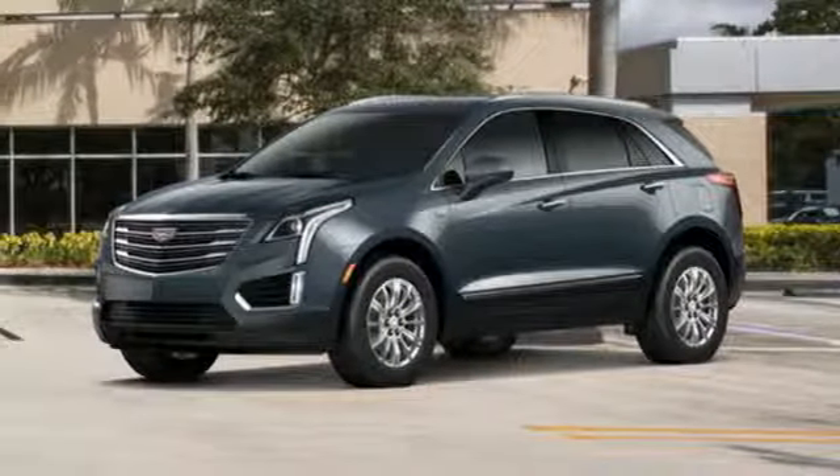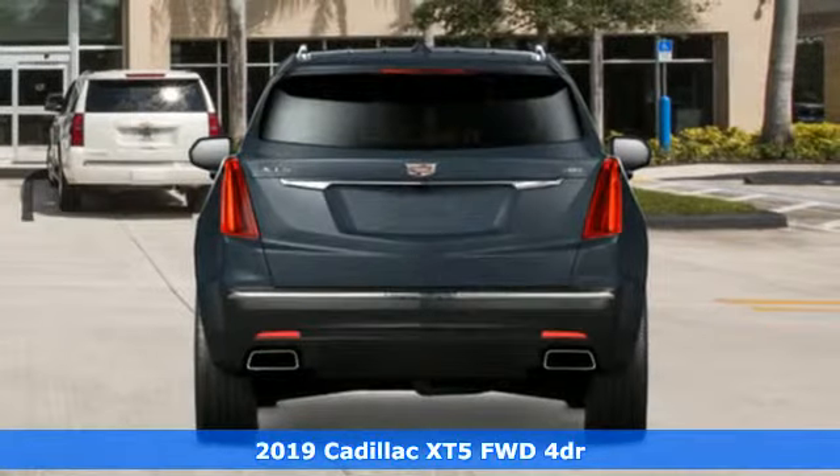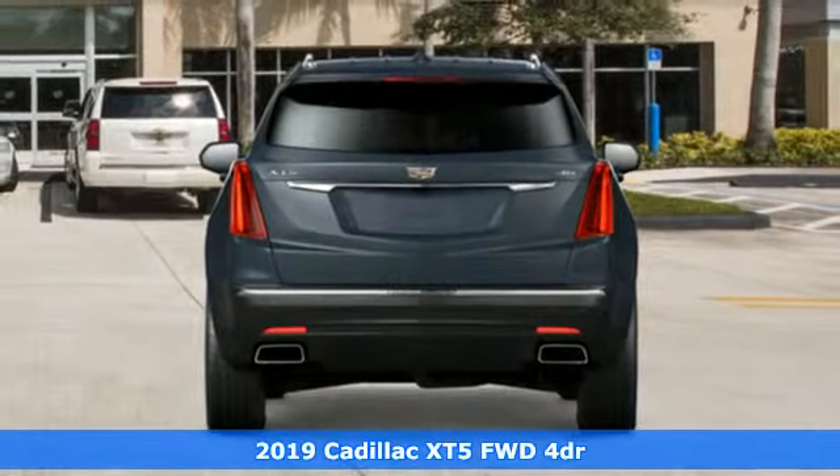It's a new 2019 Cadillac XT5. Cadillac, a luxury maverick. It comes with all the amenities you need.